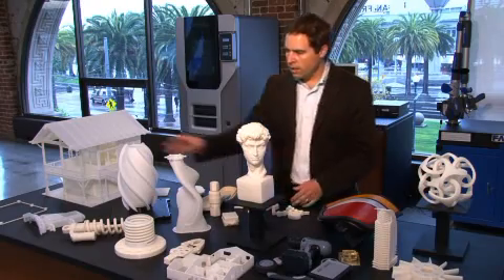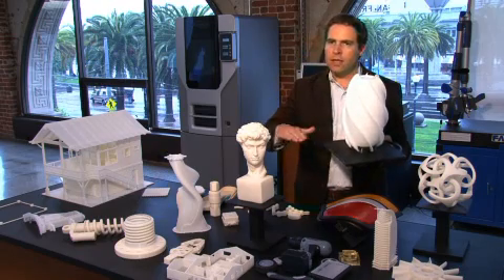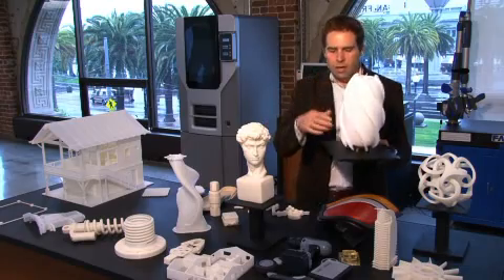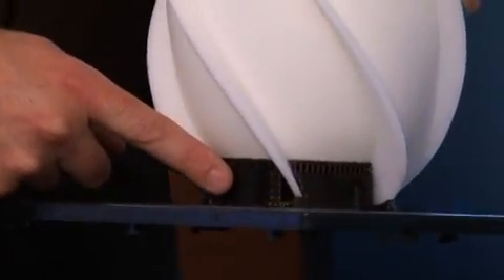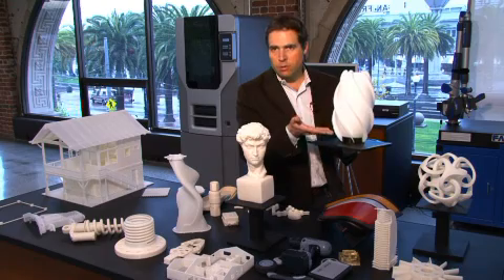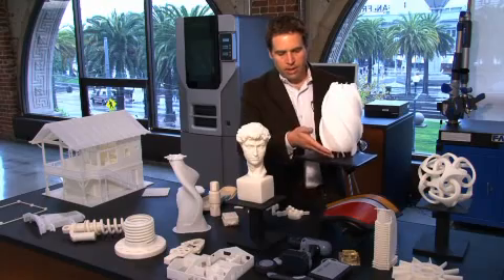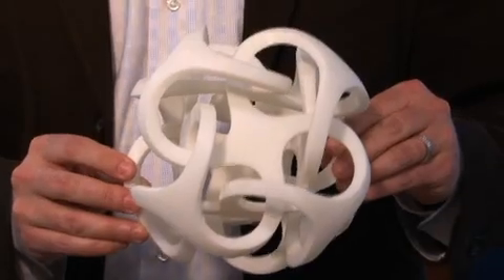The way it works is it starts with a plate, and then layer by layer — a very, very thin layer at a time — it builds up the model. You can see down here there's this darker material, which is called the support material, and then the actual model material. The support material is used anywhere that is required to provide a little bit of structure. Then you dump this into a lightweight acid bath, and it dissolves the support material, and you're left with just the finished product.